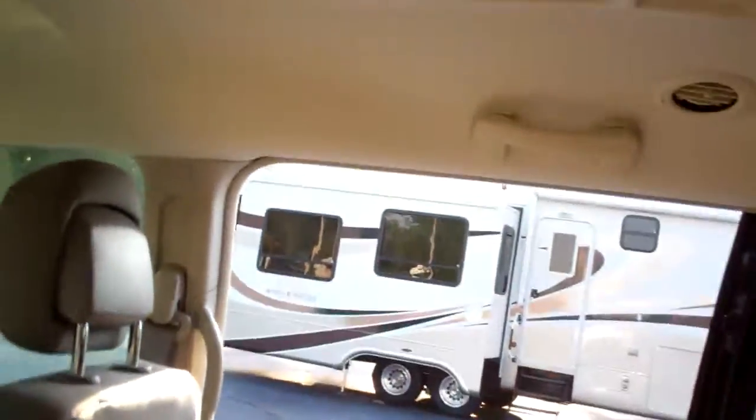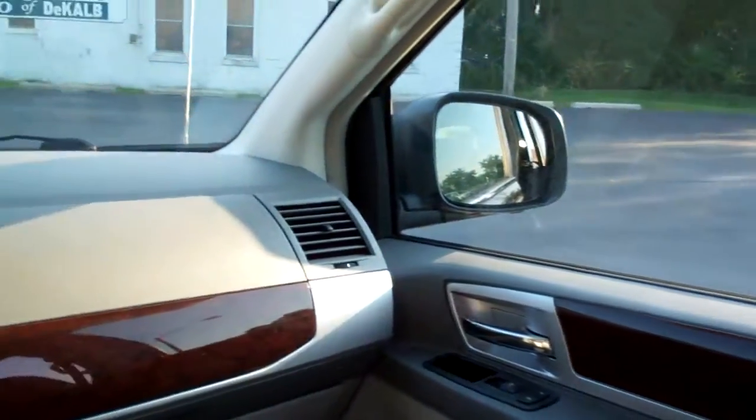Nice gray cloth interior. Plenty of room in the backseat. Cup holders everywhere on this vehicle. Quad seating. You got rear air conditioning. Power windows. Door locks for the passenger.